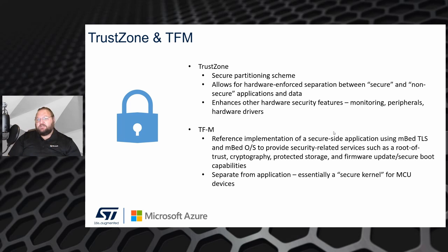TrustZone by itself is just a partitioning scheme, so you need some way to be able to utilize those services effectively. TFM is a reference implementation of ARM's PSA APIs and essentially provides a secure kernel for microcontroller devices.